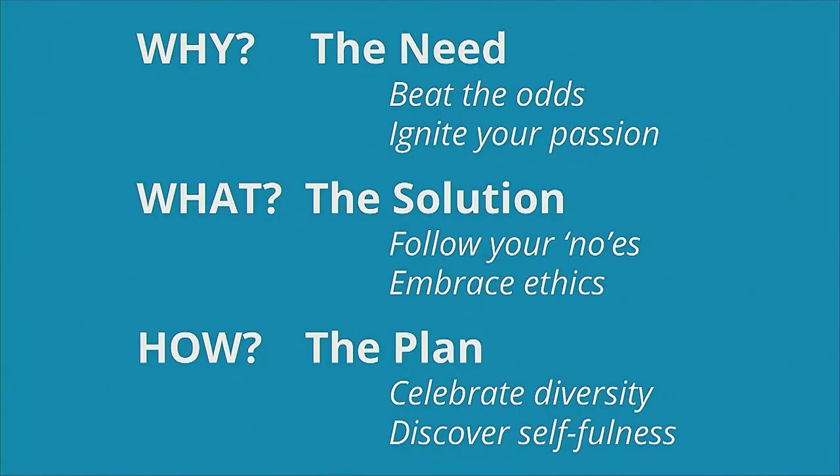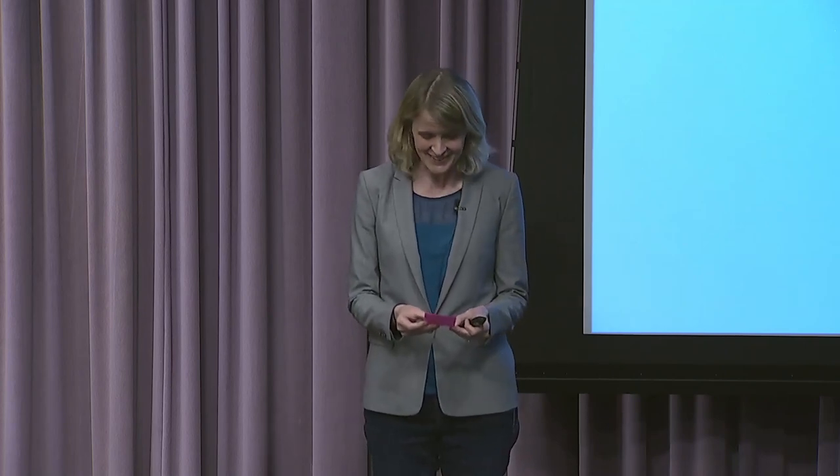To wrap up: we talked through needs-based innovation — the why, the what, and the how, covering the need, the solution, and the plan. How do you beat the odds? Through objective analysis of needs, igniting your passion to find your team, sell your product, and raise capital. For the solution, follow your nose — see your way through all the no's to find the yes — and embrace ethics. On the plan: celebrate diversity and discover your place of selffulness. I'd love to take any questions and will check the list to make sure we covered those four topics.